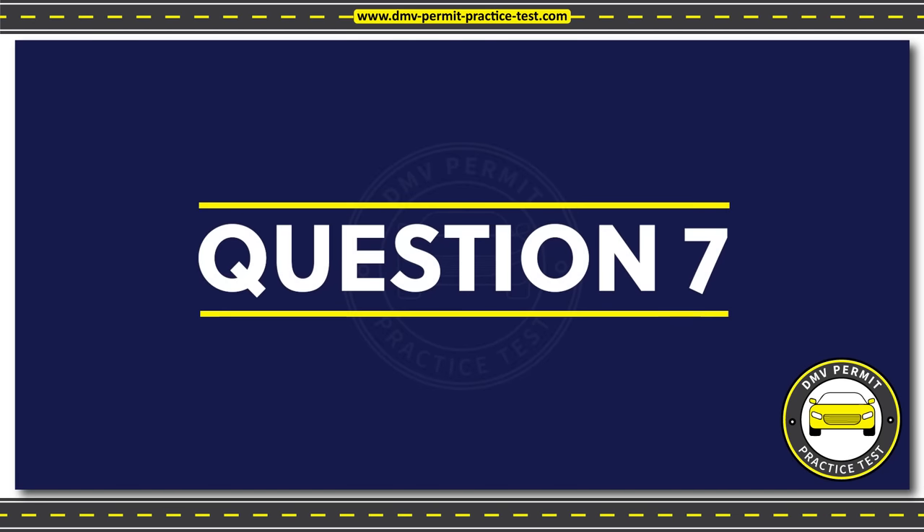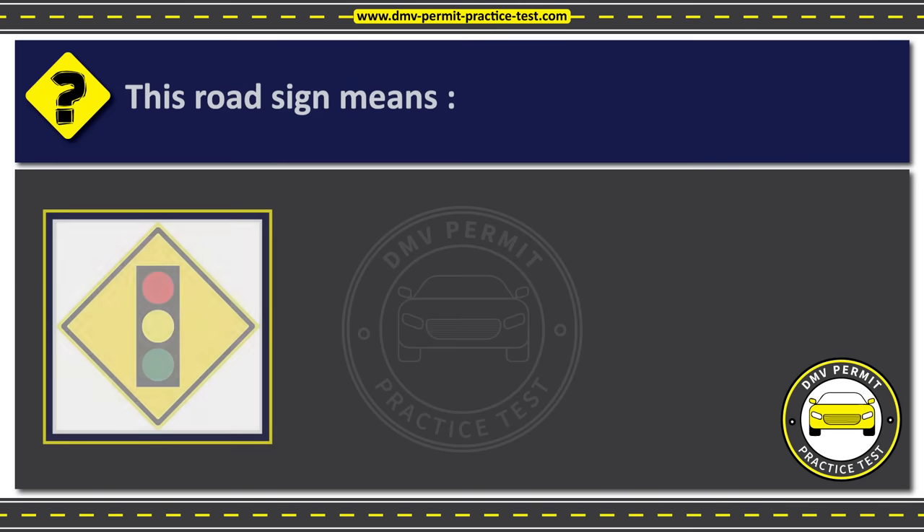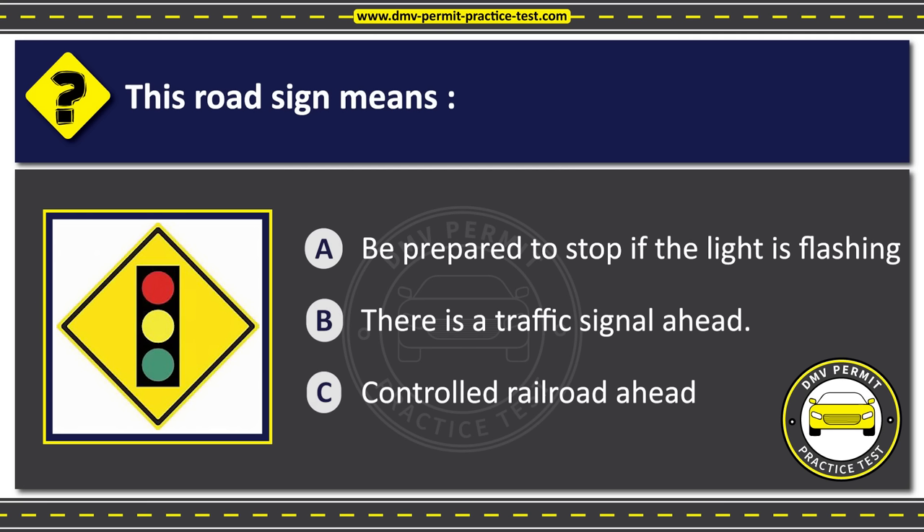Question 7. This road sign means: Option A: Be prepared to stop if the light is flashing. Option B: There is a traffic signal ahead. Option C: Controlled railroad ahead. The correct answer is Option B: There is a traffic signal ahead.